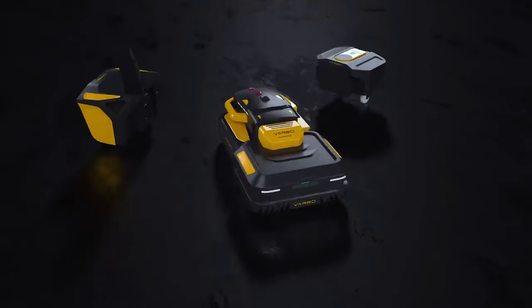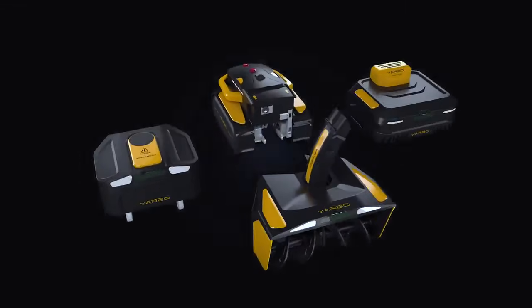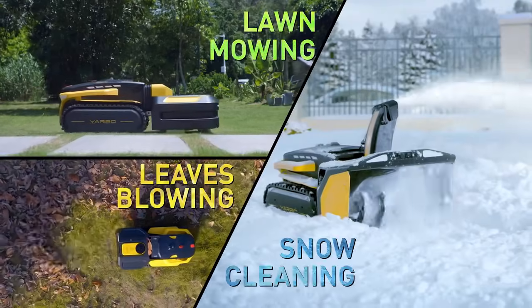Introducing YARBO, the world's first multi-purpose yard robot with a modular design, which will help you clean the driveway, mow the lawn, and blow the leaves autonomously.